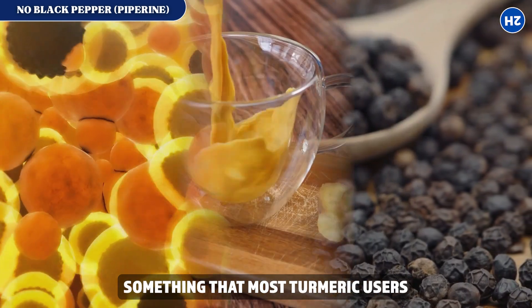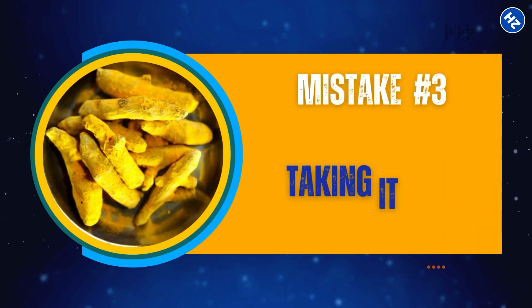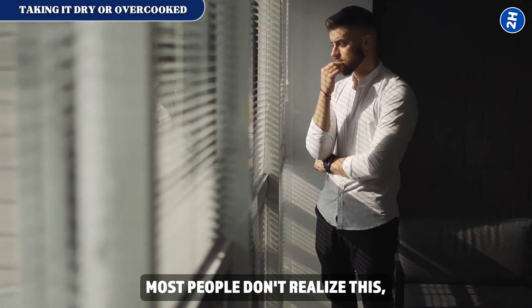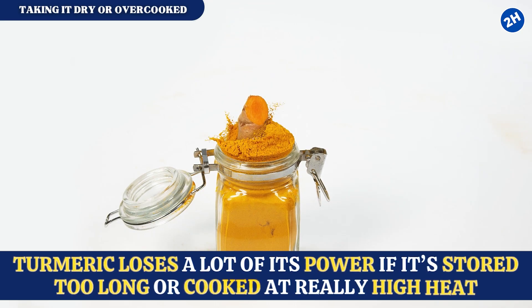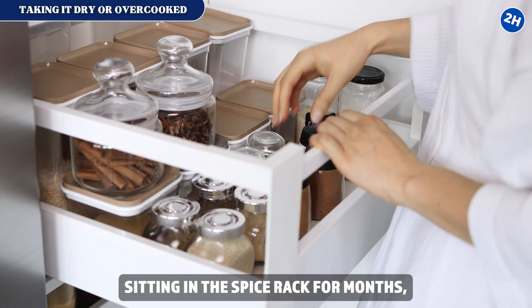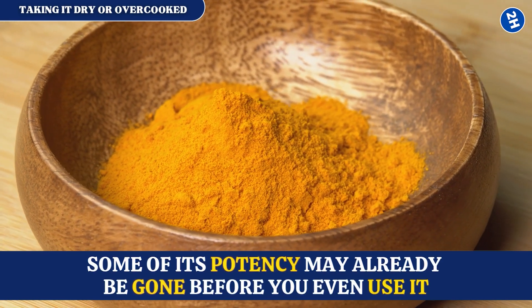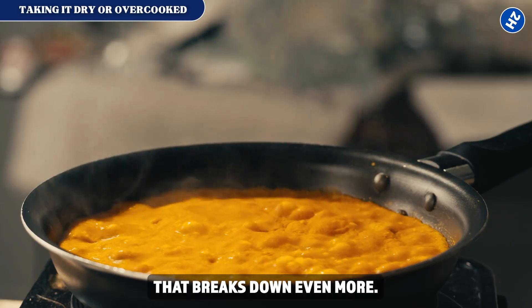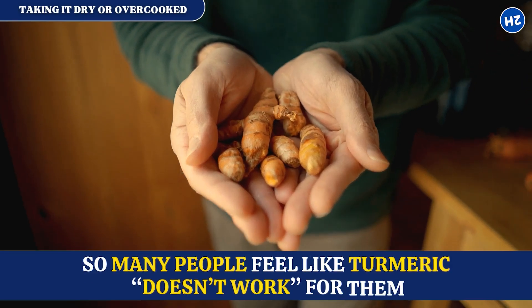Mistake number three: taking it dry or overcooked. Most people don't realize this, but turmeric loses a lot of its power if it's stored too long or cooked at really high heat. That means if your turmeric's been sitting in the spice rack for months, some of its potency may already be gone before you even use it. And boiling it or cooking it too hot breaks down even more — no wonder so many people feel like turmeric doesn't work.